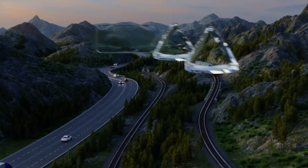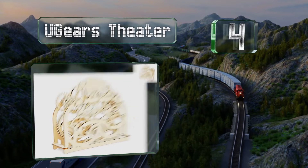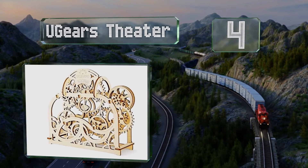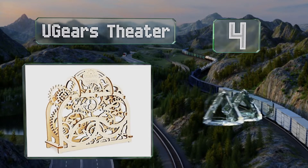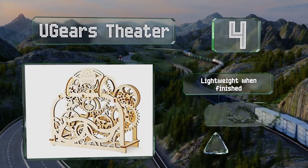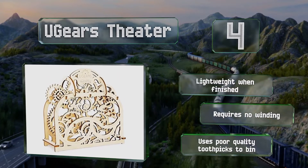At number four, the U-Gears Theater features tiny characters perched atop the spinning parts and the intricate detailing is impressive. It's fairly lightweight when finished and requires no winding. However, it uses poor quality toothpicks to bind it all together.